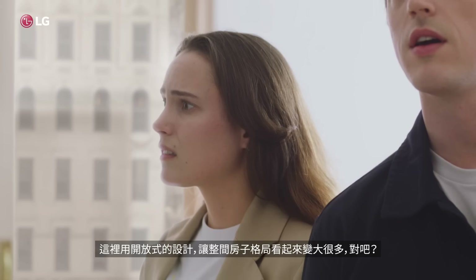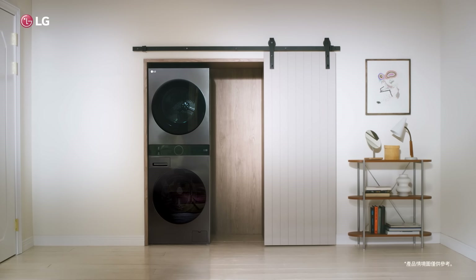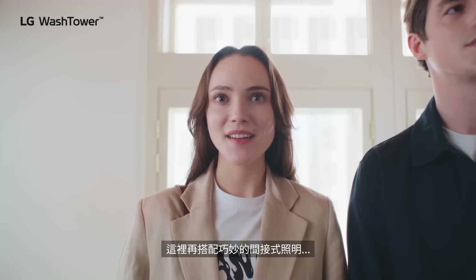The new WashTower would look great over there. There's this gorgeous... We'll take it!